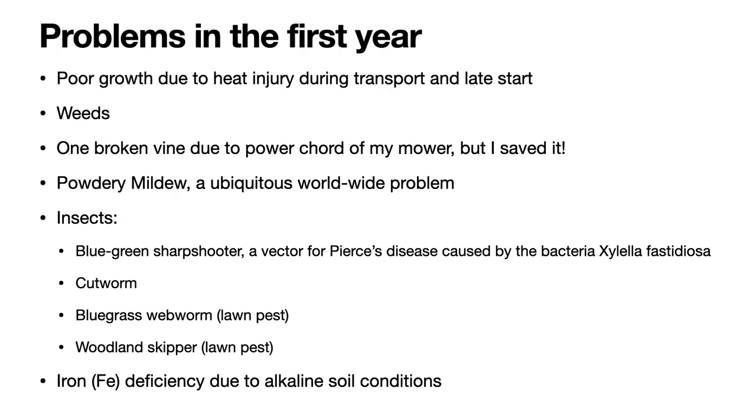These are the problems that I encountered in the first year. I addressed in the previous video the problem with poor growth during the season due to heat injury during transport of the grafted cuttings from the nursery, and the late start of planting which slowed their growth. In addition, I had problems with weeds, having planted this vineyard in a previously grown lawn. I had lots of grass around which needed to be mowed but also kept away from the vines — done simply by pulling the weeds, an easy solution.